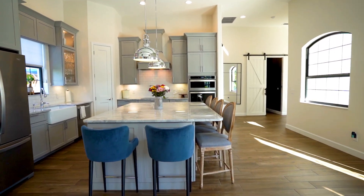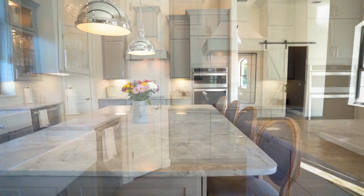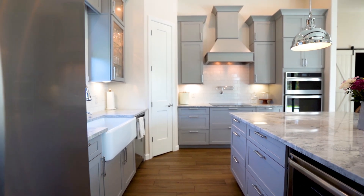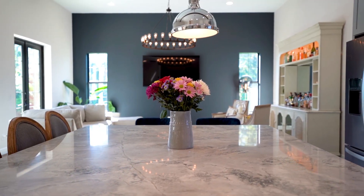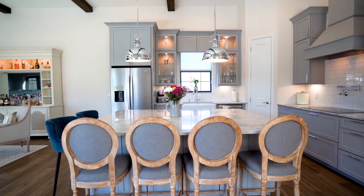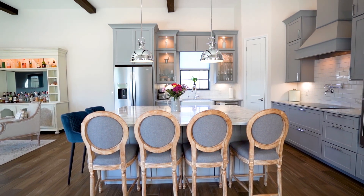Now the crown jewel of this home — this beautiful chef kitchen, featuring high-end appliances, wine fridge, pot filler, and it overflows into the beautiful, open, and expansive living area with lots of natural light.